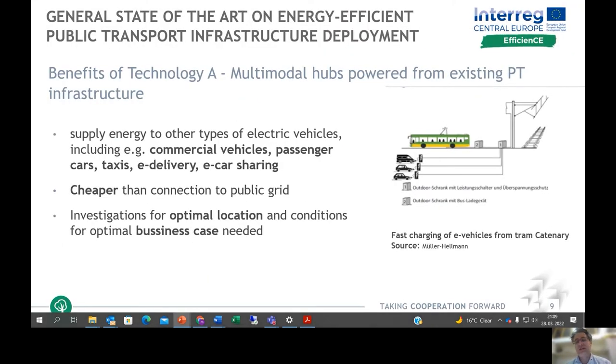Multimodal hubs can also be powered from the existing public transport grid, where the grid supplies energy to electric vehicles, commercial vehicles, passenger vehicles, taxis, e-delivery, e-car sharing, and e-bikes. This electricity could be cheaper than regular electricity from the public grid. Investigations are needed to apply this optimally, for example to determine optimal location, and business cases must be studied in detail, subject to local or national law.